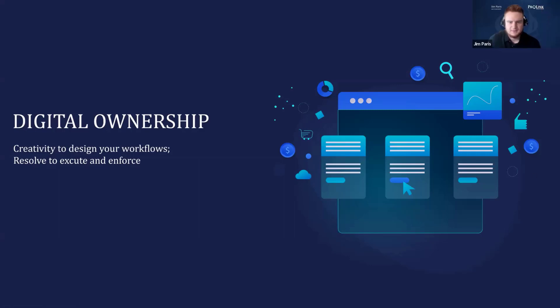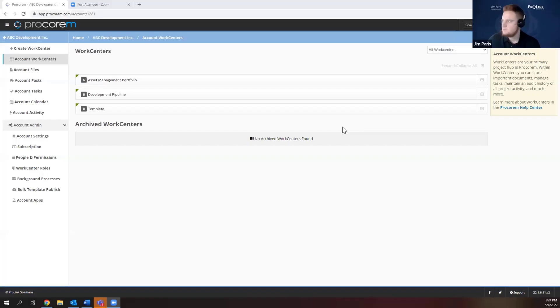Jim: Thanks Ryan. Let me share my screen. Today I'm primarily going to be focusing on tasks and task management. However, since there are some people here who might not be incredibly familiar with ProCorum, I'll take you through a basic overview of how ProCorum is set up first. When you log into ProCorum, what we have set up are called work centers.